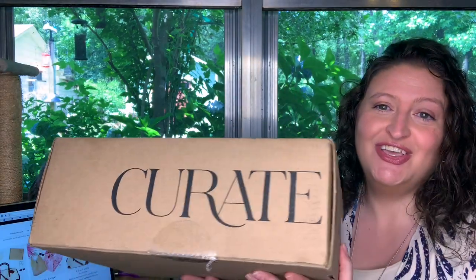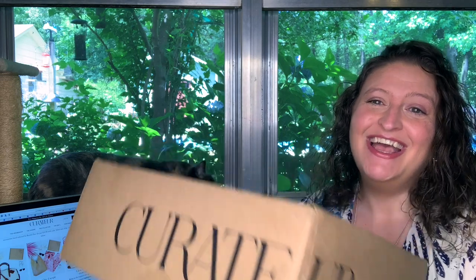Y'all, I'm super excited. I have a new to me box. This is Curator. Let me show you the box. Now this box is curated by Rachel Zoe — yeah, she's a famous stylist. Big deal. She has makeup, all kinds of stuff.